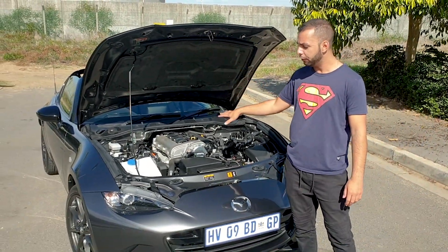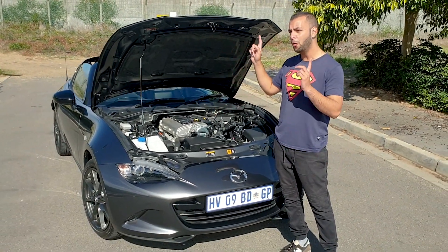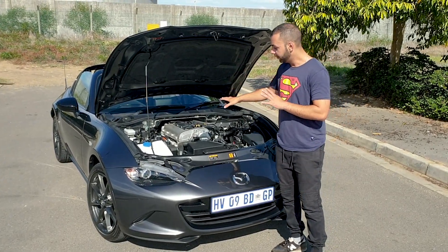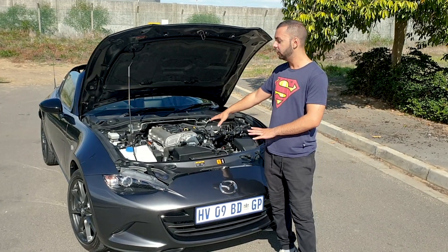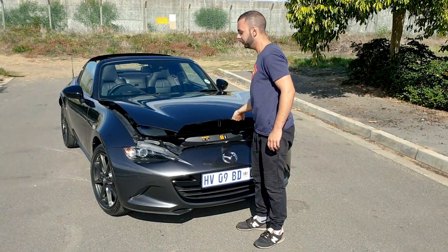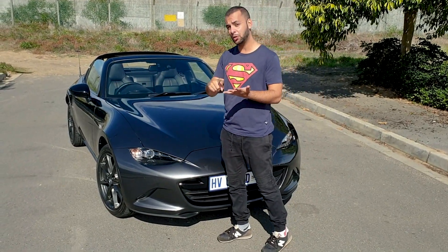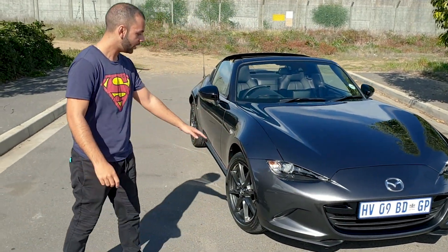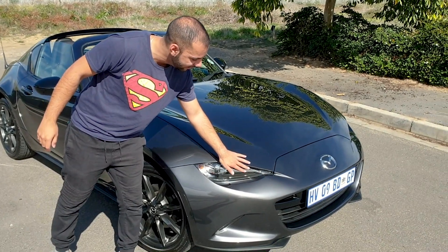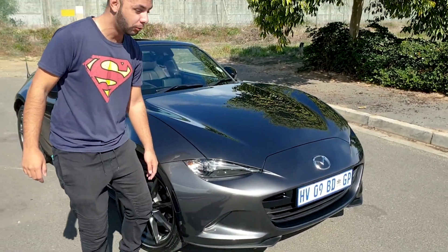118 kilowatt and 200 Newton metres of torque. Before that number puts you off, understand this car only weighs 1057 kilograms. This is the RF model, so the soft-top version is actually over 50 kilograms lighter. This engine in this specific car is mated to a six-speed automatic gearbox, which Mazda claims is faster to downshift and also fast to upshift. Let's take you along the side to check this design out — I love this small crease in the headlight and the little diffusers at the bottom.